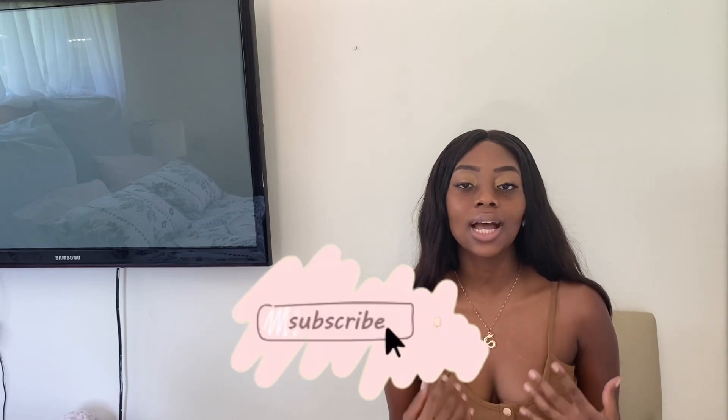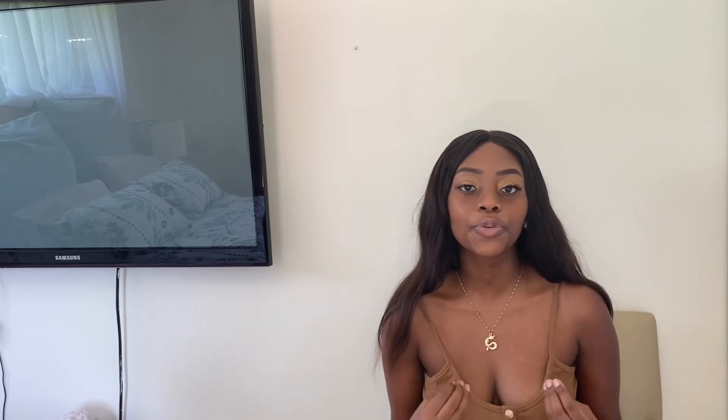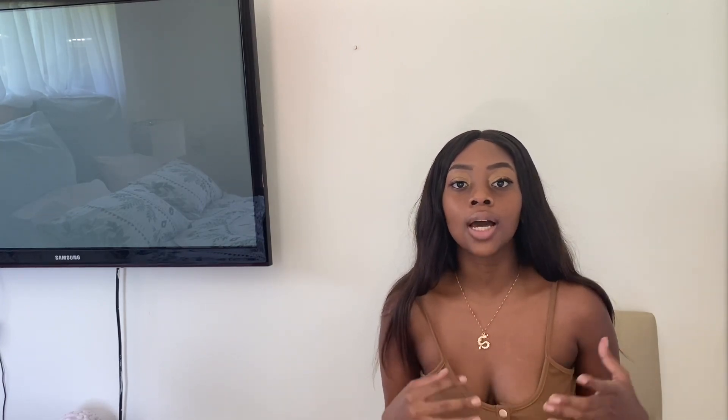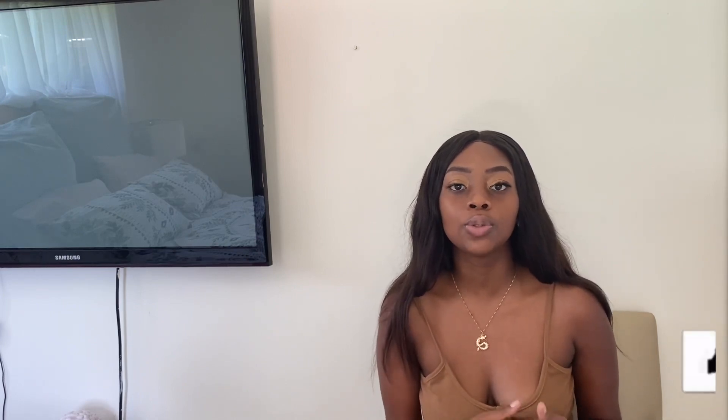Hey guys, welcome or welcome back to my channel. Today I'm bringing you a video that I wish I had seen when I was in first year, because it's really hard to find good and affordable student accommodation in Cape Town. This video is best suited for students in the UCT vicinity — UCT, Boston College, CPUT, etc. I'll start with general guidelines, then go into specific student accommodation blocks, and then specific apartment blocks.